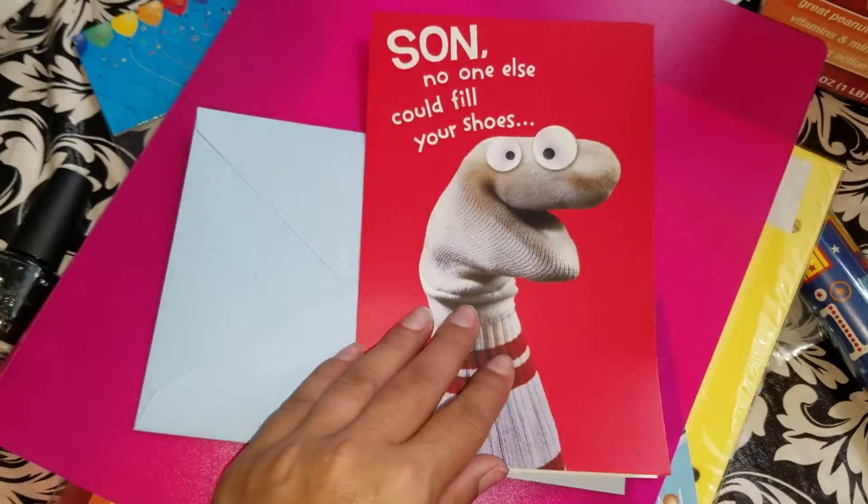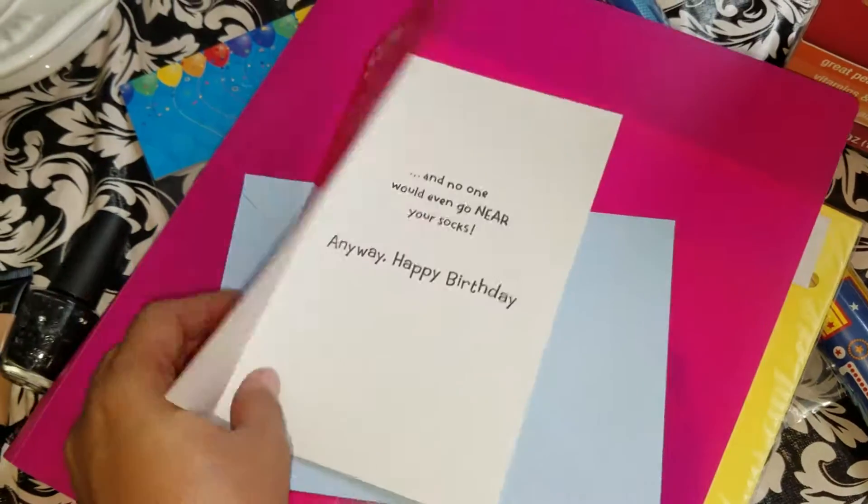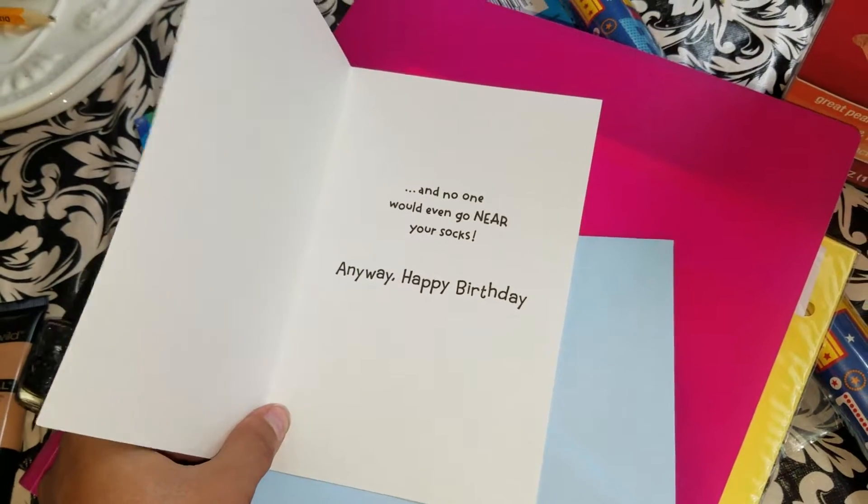And a card for Ethan. It's so funny — it says 'Son, no one else could fill your shoes and no one would even go near your socks.' Anyway, happy birthday!